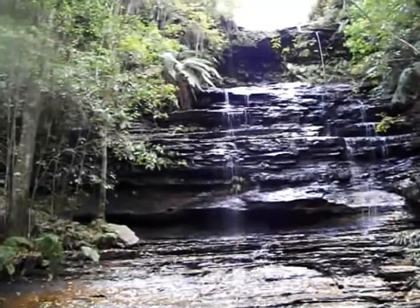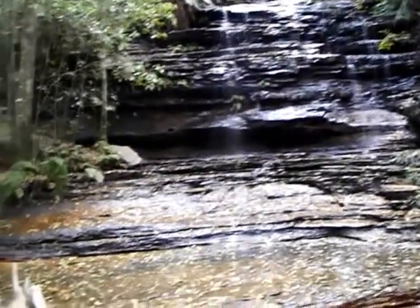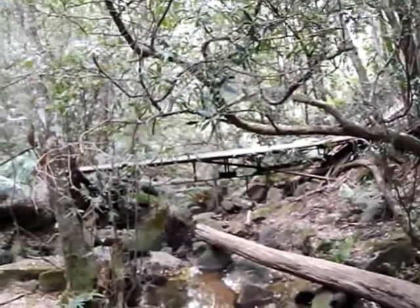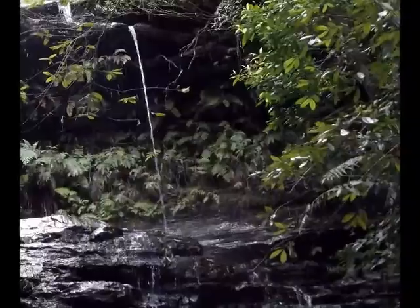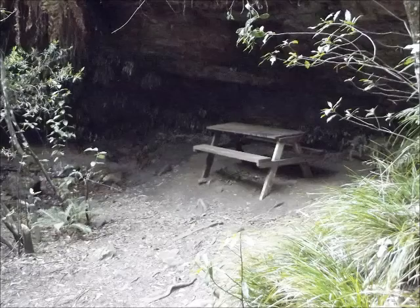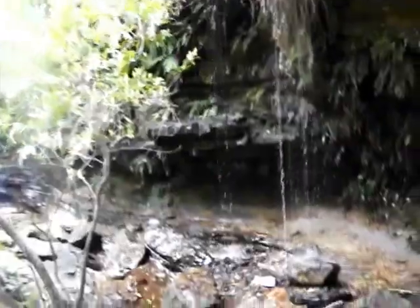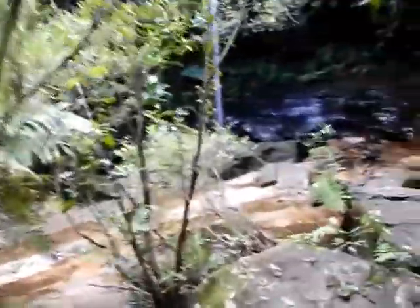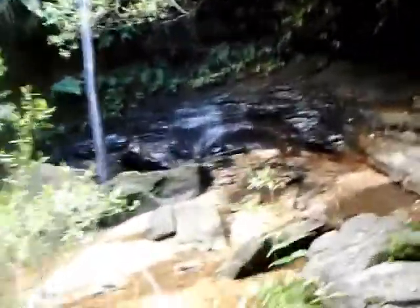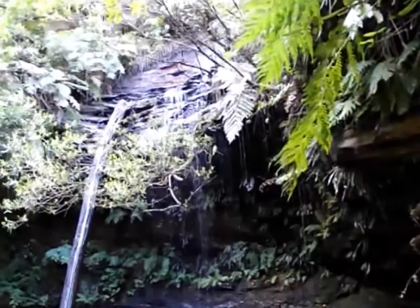This is the waterfall on the second creek we just crossed. It comes down here and at the bridge it joins the water coming from the main stream. Just across the bridge there's another track which leads off to the left, and that brings us down to the first waterfall we saw. If anything the second one is larger.